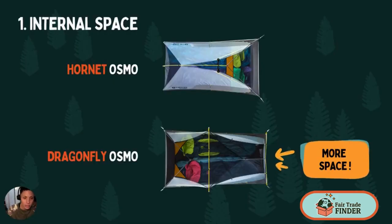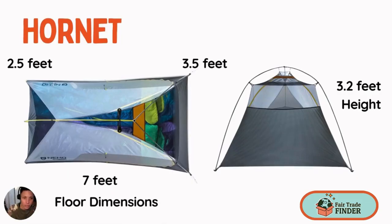In terms of internal space, the Dragonfly has more internal space than the Hornet. These tents have a tapered design where one end is a little bit shorter than the other. The Hornet has seven feet in length, two and a half feet on one side and three and a half feet on the other side of the tent, and it has 3.2 feet of height. You'd be able to have two sleeping bags in this tent but you're going to be pretty close together.